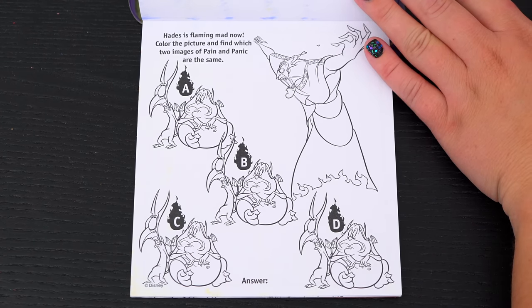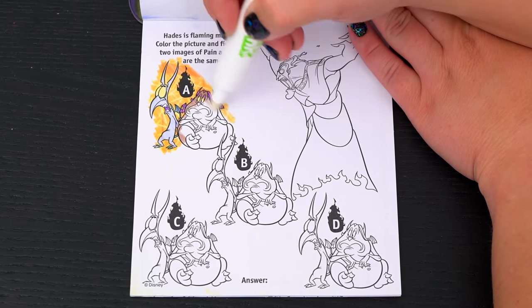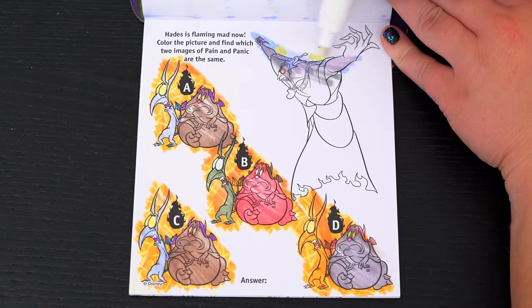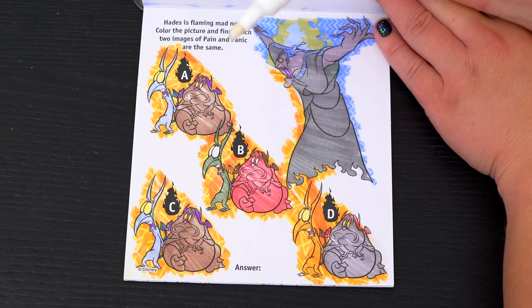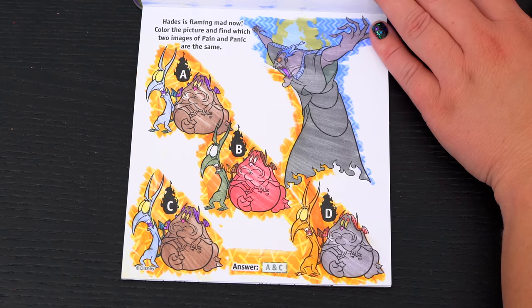Hades is flaming mad now! Color the picture and find which two images of Pain and Panic are the same! Okay, do you see which two are the same? Yeah, it's A and C! Awesome!